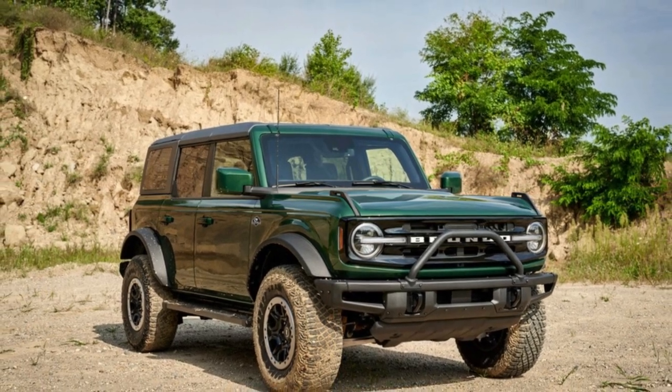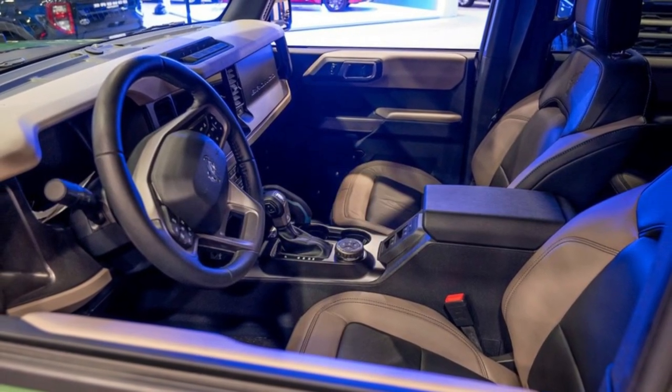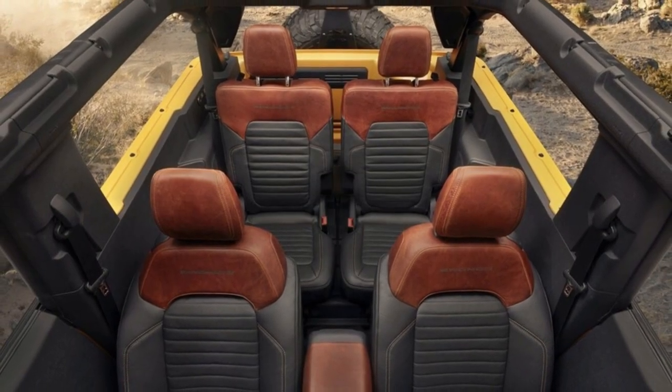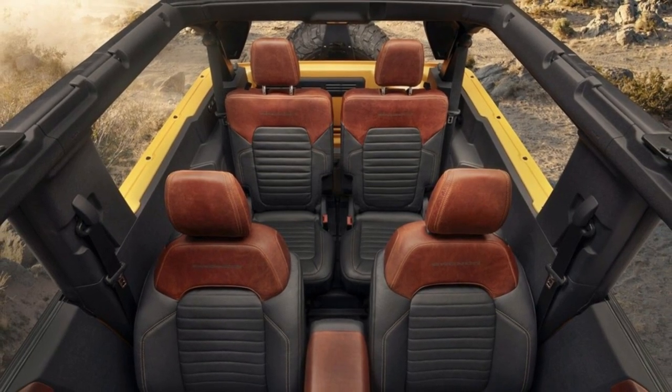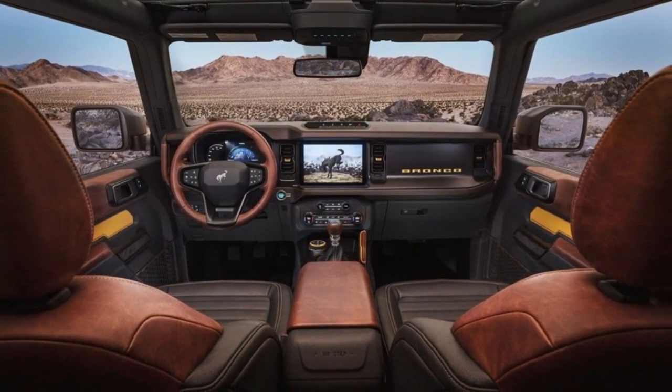This SUV also earns praise for its user-friendly infotainment system, comfy seats, and sizable cargo area, especially in four-door models. Better still, you can drop the Bronco's top and remove the doors for a truly open-air driving experience.